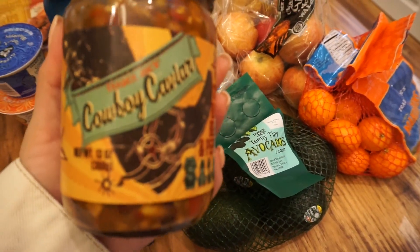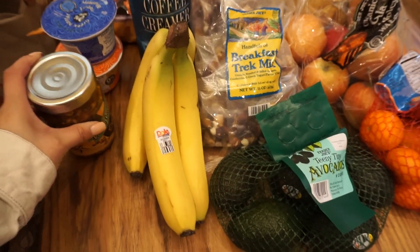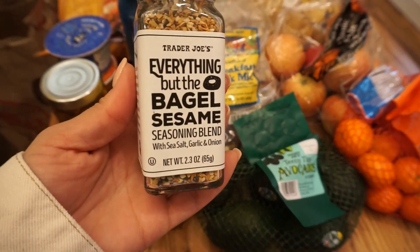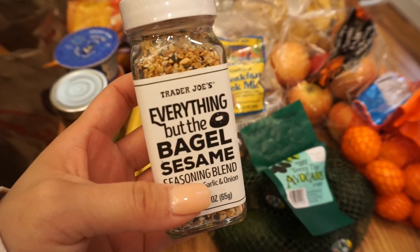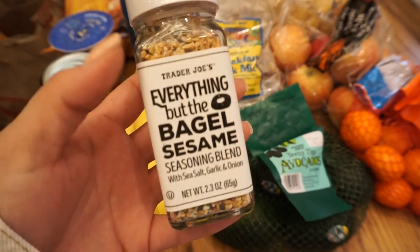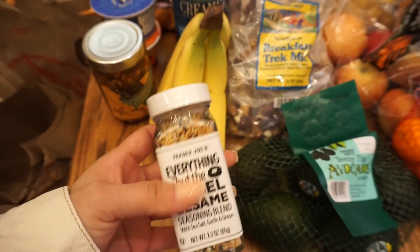I picked up some cowboy caviar salsa — it's corn, black beans, and pepper. I haven't tried that but I got it to go with the chips. I also got some everything but bagel sesame seasoning. My mother-in-law picked some up from Sam's and when we visited California we forgot to grab the bit she set aside for us, so I just picked one up. I've heard lots of great things about it.